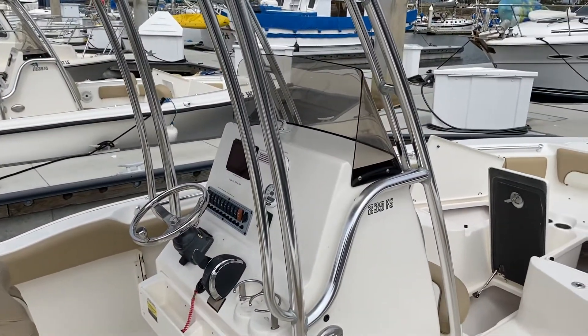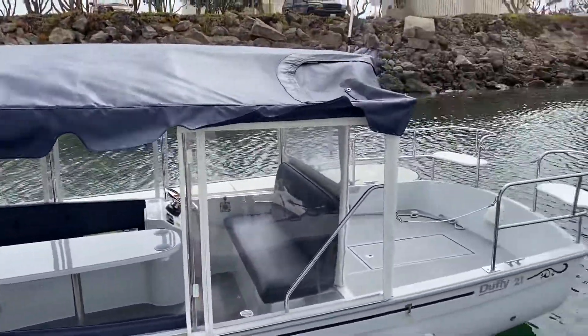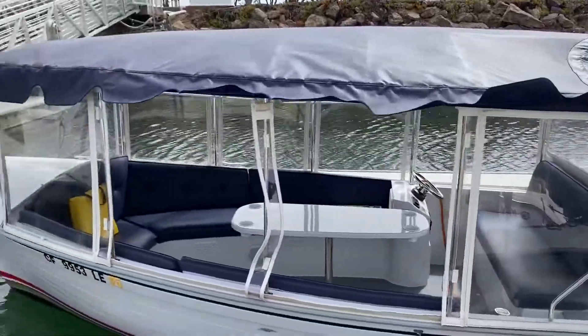And our sixth boat we have here is a Duffy. We're taking our family out, and all these boats are available to take out till sunset. This is Albert with Freedom Boat Club. Please give me a call for the open house. Stay safe Ventura.